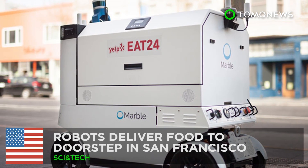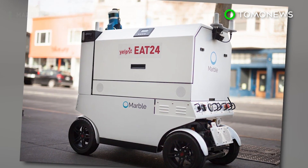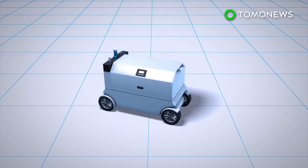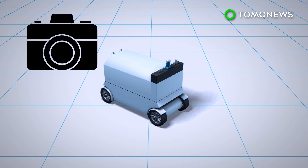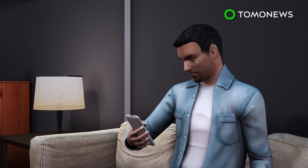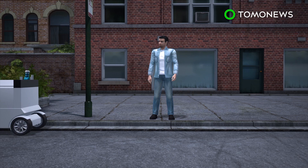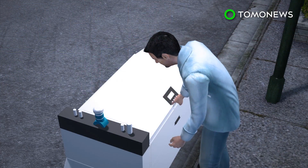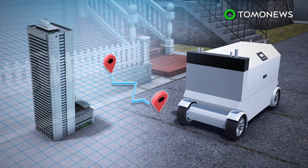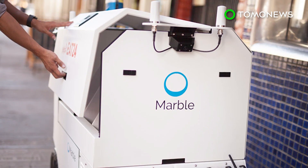Robot food delivery is hitting streets in San Francisco. A startup company in partnership with Yelp's Eat24 is experimenting with robot deliveries in two districts of San Francisco. Delivery robots are equipped with LiDAR, ultrasonic sensors, and cameras. One device is as big as a mobility scooter and stands at about average waist height. Users can choose to use the robot delivery service while placing orders through an app. A PIN code will be given to the user to unlock the robot's cargo compartment. After delivery, the robot will automatically return to headquarters or another restaurant. The startup company says the robot can be used to deliver groceries, pharmaceutical products, and parcels in the future.